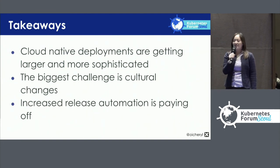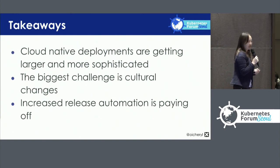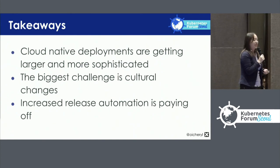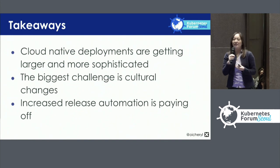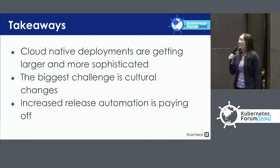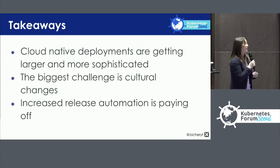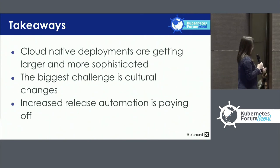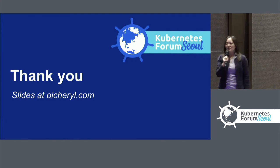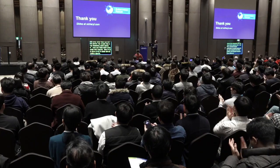Some takeaways: cloud-native deployments are getting larger and more sophisticated. The widest-spread challenge is actually the cultural changes needed when working with developer teams to ensure they understand how cloud-native systems work. And increased release automation is paying off — more companies are doing smaller, more frequent releases. These slides are available at oishower.com. Thank you.